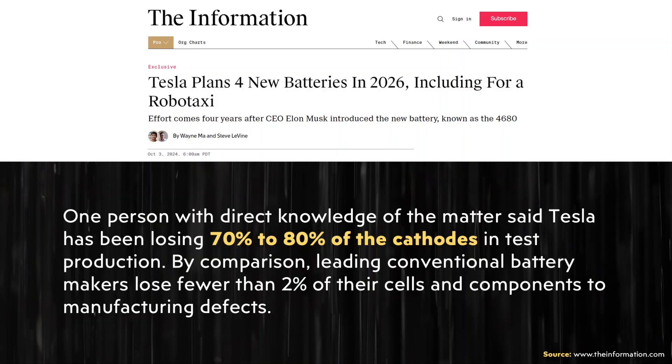When it comes to the yield rates for Tesla's dry cathode manufacturing process, the article states: "One person with direct knowledge said Tesla has been losing 70–80% of the cathodes in test production. By comparison, leading conventional battery makers lose fewer than 2% of their cells and components to manufacturing defects." This doesn't mean Tesla is losing 70–80% of the 4680 batteries they're building right now — this is just the cathodes in test production, which is being done at their Fremont factory on Cato Road, not at Gigafactory Texas.